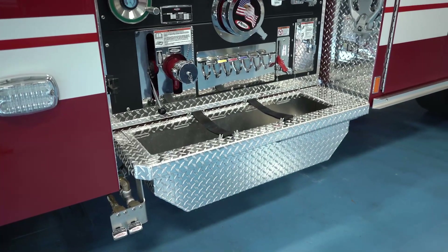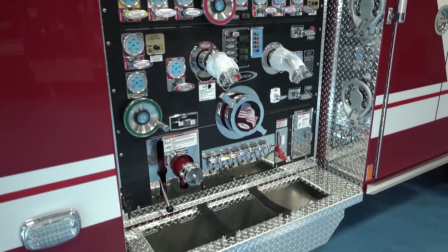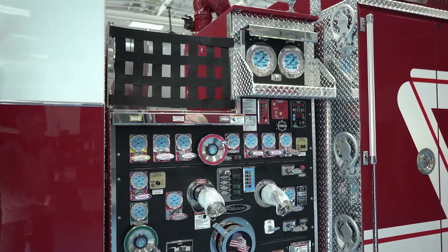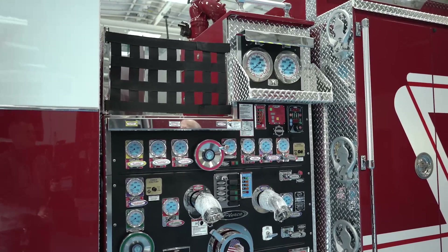We found that the layout we came up with was easy, and we actually picked it off another truck during our pre-construction walkthrough at the plant, which we found to be extremely helpful in looking at options that we hadn't considered or didn't know were available.